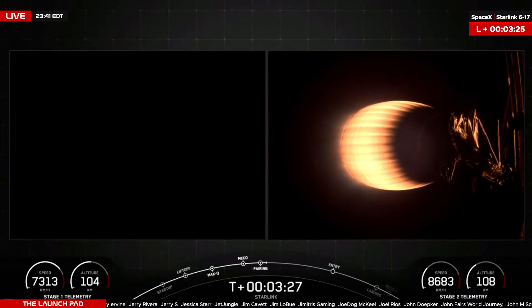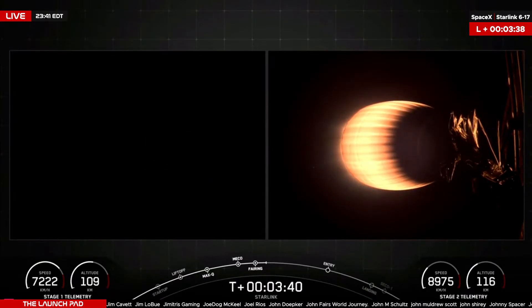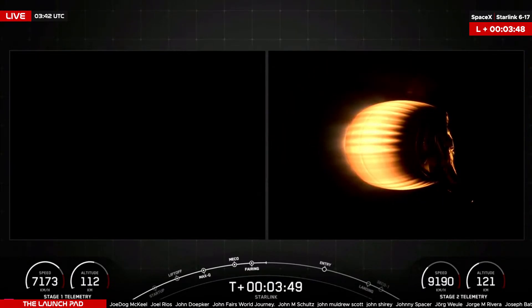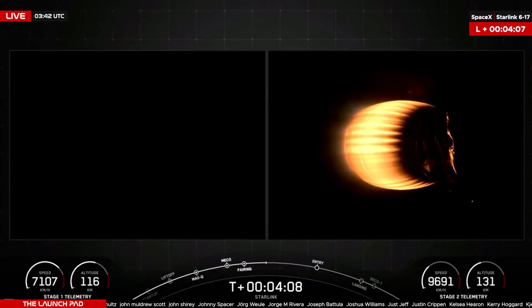The next major milestone will be the first stage entry burn, set to occur 6 minutes 10 seconds into flight. We'll be keeping a close eye on the telemetry in the bottom left corner of your screen. Watch the speed and the altitude — that is when we will know the first stage has reached its apogee and is beginning its descent back down. Once we see speed start to increase and altitude decrease, apogee has been met. The second stage continuing on a nominal trajectory. All vehicles, nominal trajectory.